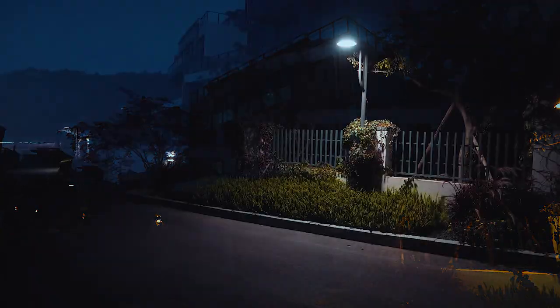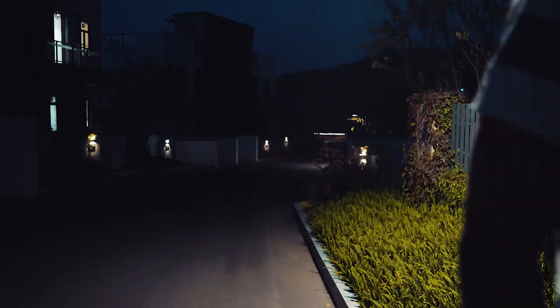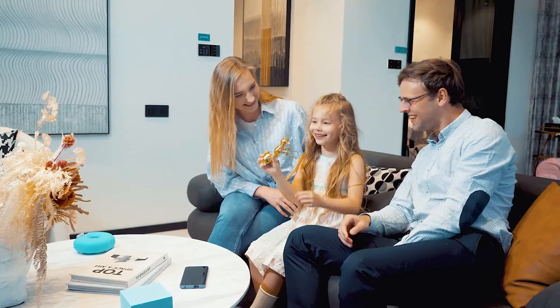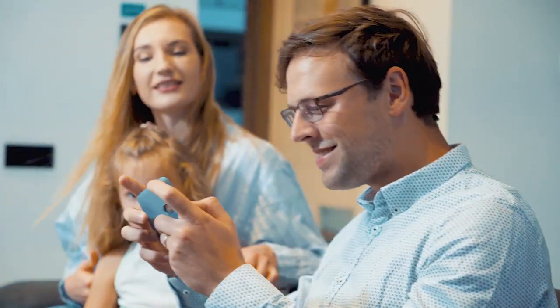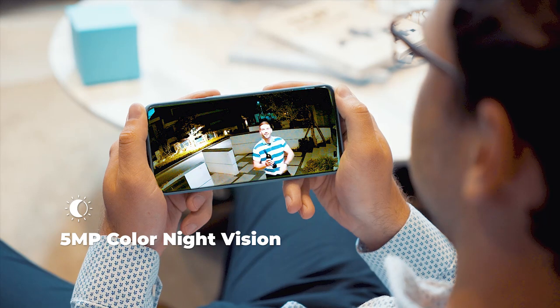Reolink E1 Outdoor is still powerful even after dark. With motion-activated spotlights, it continues to see full-color details in 5MP Super HD.